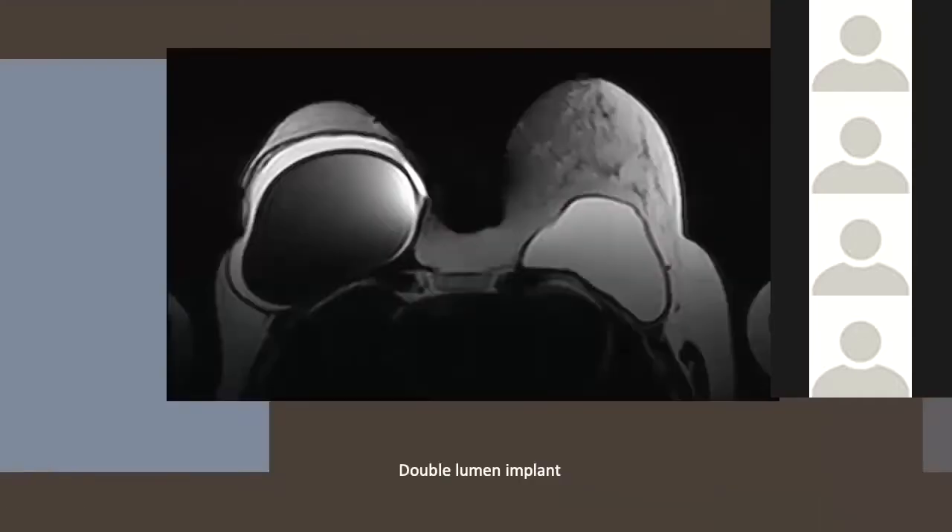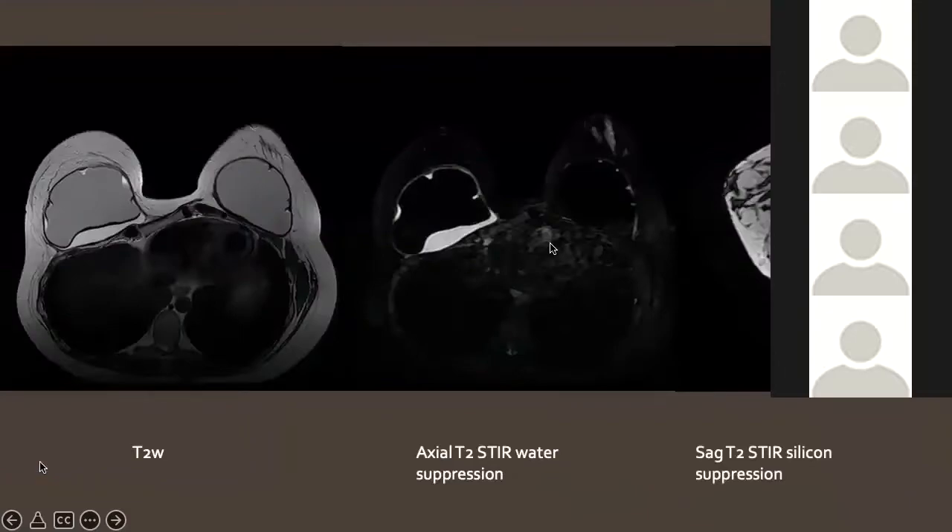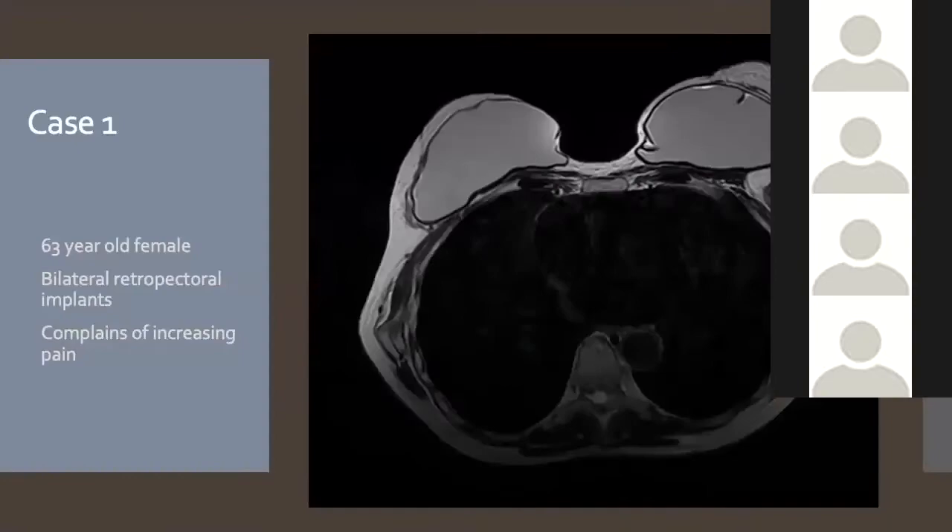This is an example of a double lumen expander implant on CT — the inner lumen is saline and the outer lumen is silicone; this patient also had a previous prosthetic silicone implant. On the water suppression MRI sequence, silicone is really bright and all remains within the capsule. On the silicone suppression sequence, the central silicone on sagittal view is of low signal intensity.